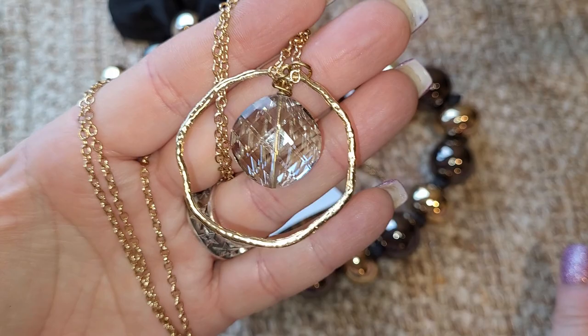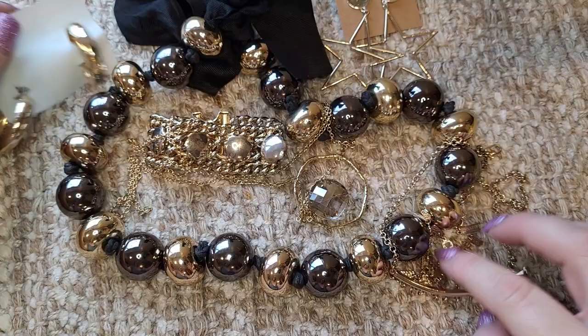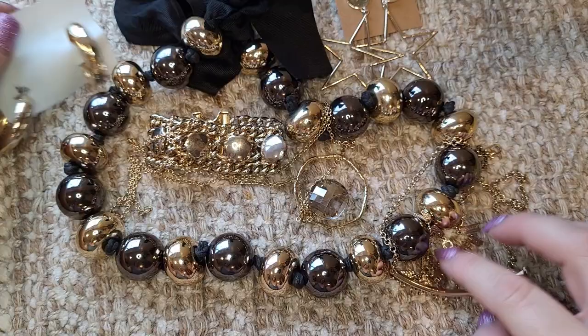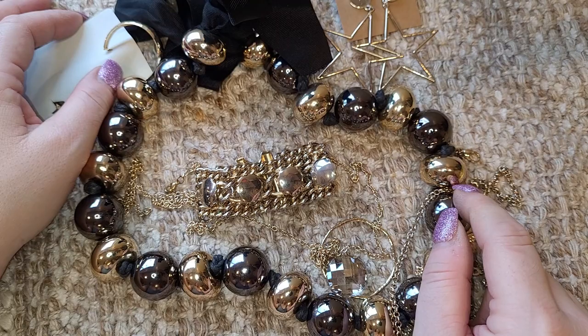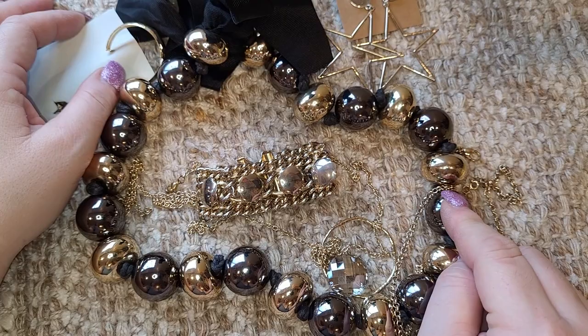Thank you so much — I appreciate you coming in and joining me today. I hope you like these lots. If any lots are left, I will be adding them to my Whatnot auction list on Friday night for my Saturday morning auction on Whatnot, so if you want any, reserve before Friday night. Don't forget to subscribe on your way out — it means a lot to me. Click thumbs up and click on the bell so you won't miss any more videos like this. See you next time, bye-bye!